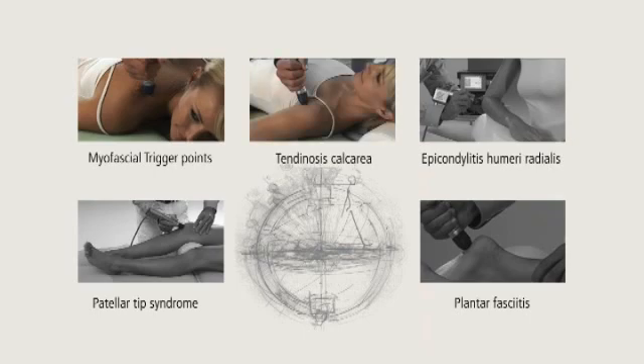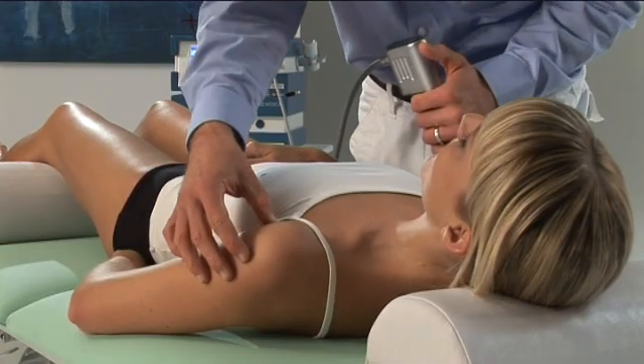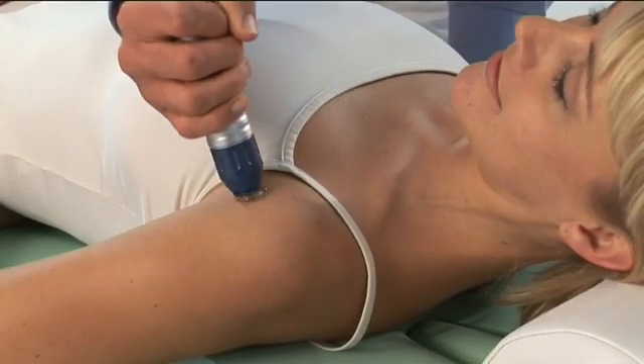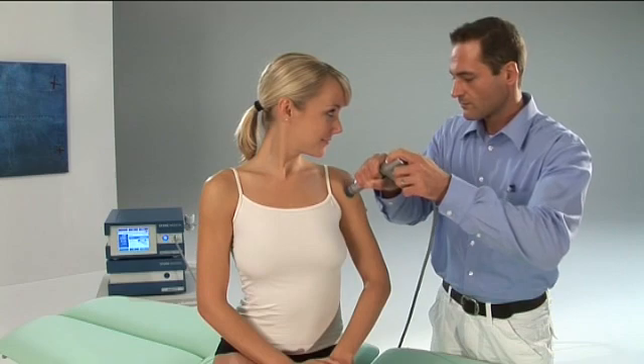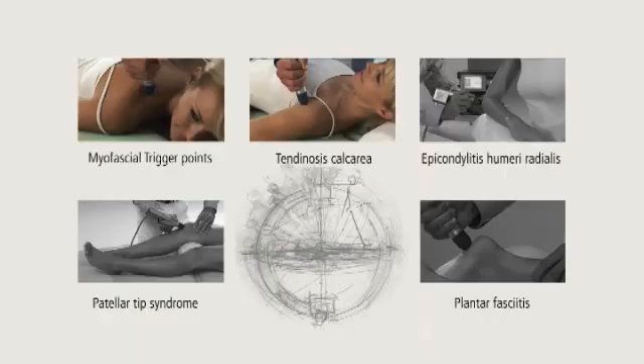Example 2: Tendinosis calcarea of the shoulder. The therapeutic interest is in the reduction or elimination of existing pain in the affected shoulder, the elimination of restriction of movement due to pain, as well as the dissolving of calcium deposits. As with all standard indications, the success of the local treatment is also optimized here by including the surrounding musculature.